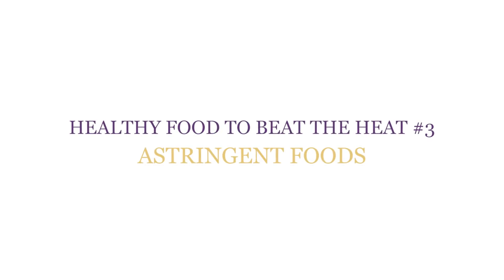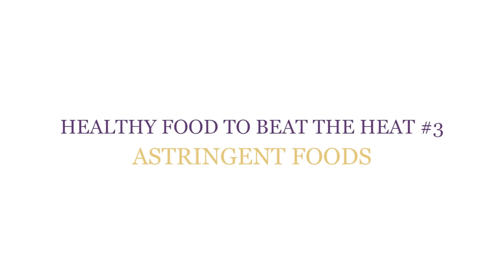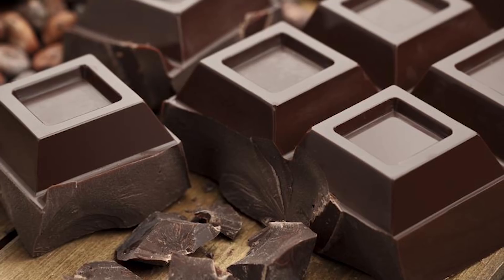Healthy food to beat the heat number three: astringent foods. Astringent foods contain tannins — that's the same dry, puckering sensation you experience after tasting red wines. Tannins help improve your body's ability to absorb water. The major sources of tannins in the American diet are apples, chocolate, and grapes.